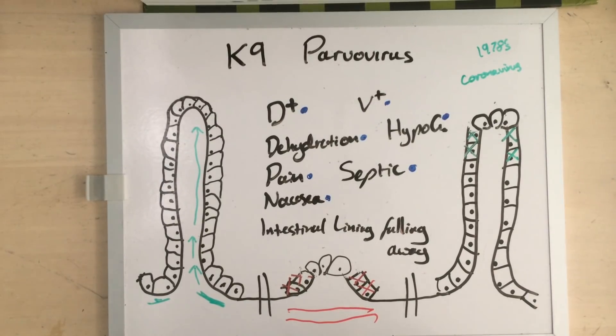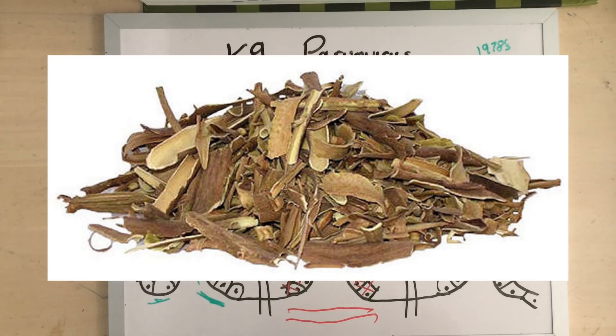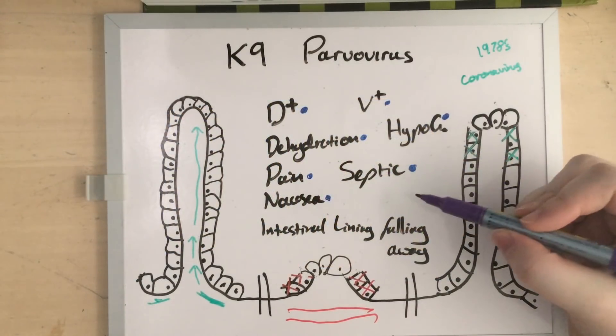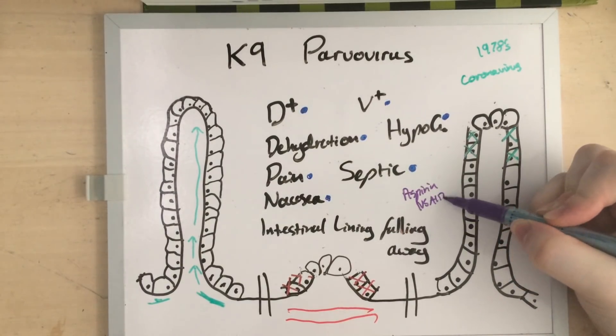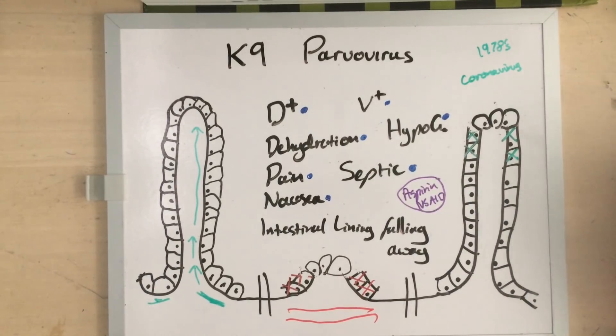Some people say colloidal silver, but there is no evidence at all that colloidal silver does anything for these pups. Another common but stupid choice is to feed them willow bark. Willow bark is all-natural, but it's basically where we get aspirin from. Aspirin is a non-steroidal anti-inflammatory drug, and the number one side effect of this class of medication is that it can cause intestinal ulcers. In a parvovirus case, the whole intestine is basically already an ulcer — it's contraindicated completely, and it's only likely to make the problem worse.